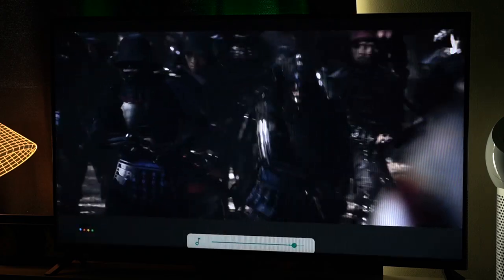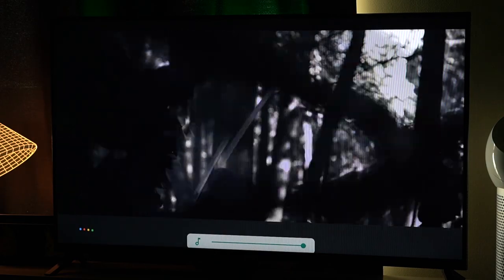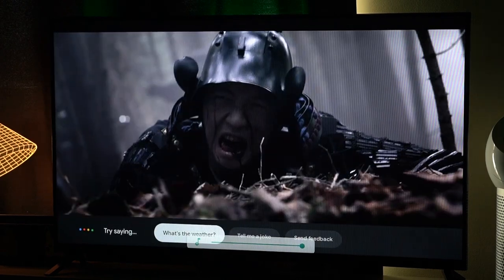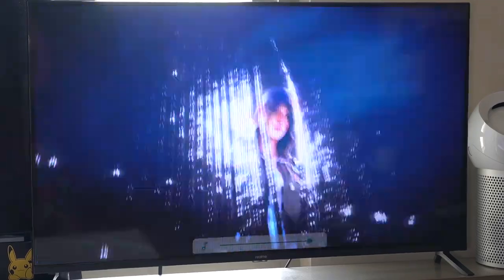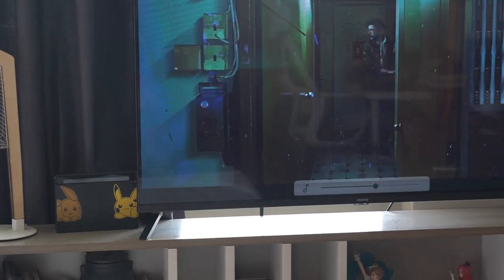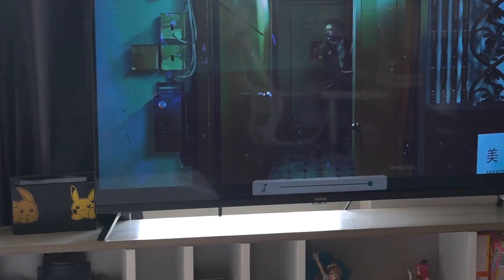As for its audio, we appreciate the 24-watt speakers that do go loud. We also see the implementation of Dolby Audio Solution to ensure more vivid audio. But of course, they still wouldn't replace dedicated speakers, especially if you're the kind of person who really wants to get immersed when watching movies. While these do make the quad speakers decent enough for normal viewing, turning them all the way up will produce distortion, so it's best to keep the volume in check.